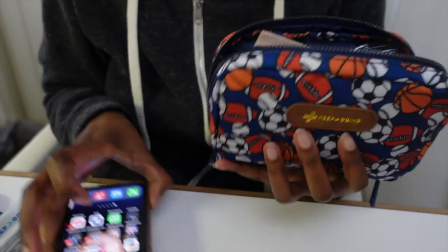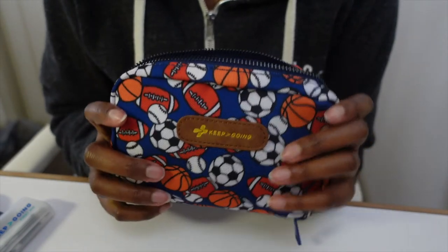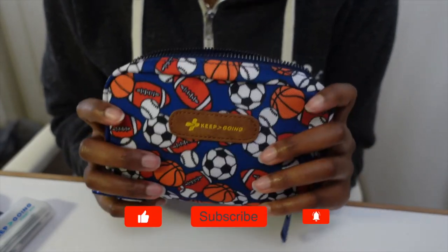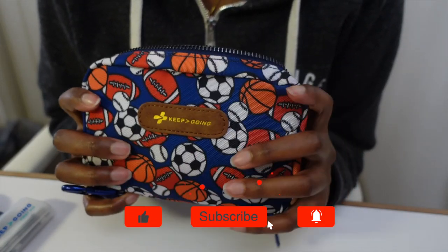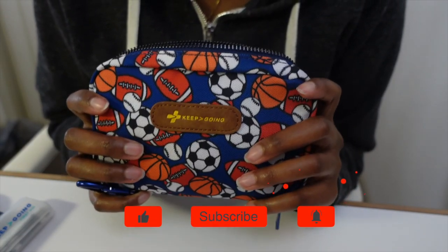I'm going to put their name and Instagram handle on here so you can go look at their website. Go support these folks — they are doing a great job. I'm truly appreciative because I'm just going to throw this in my bag and travel with it right now. Thank you so much, and have yourselves a lovely and safe day. Bye!